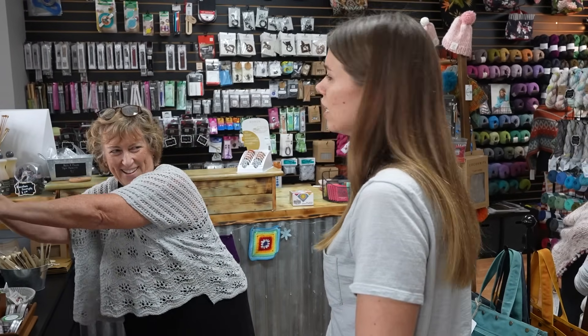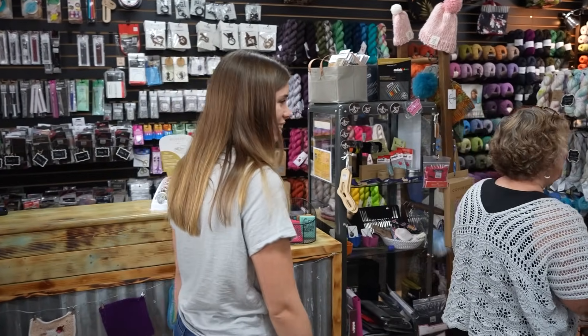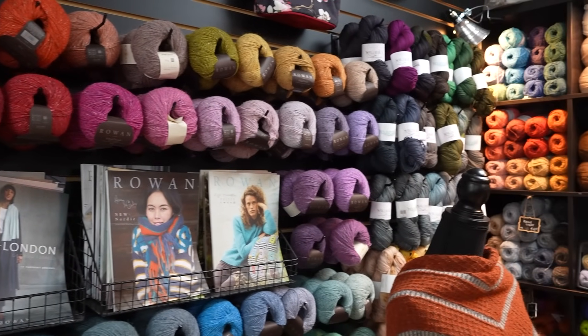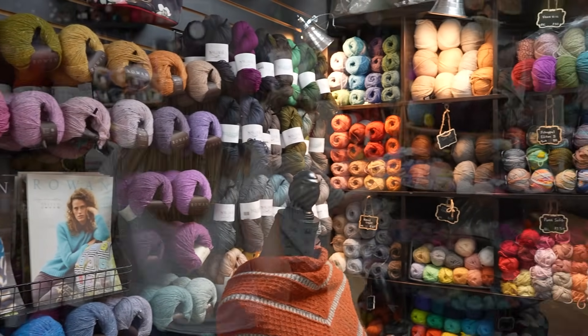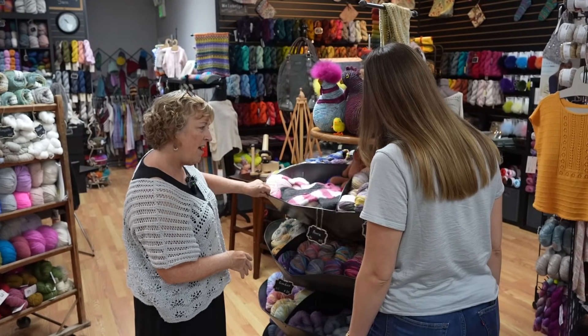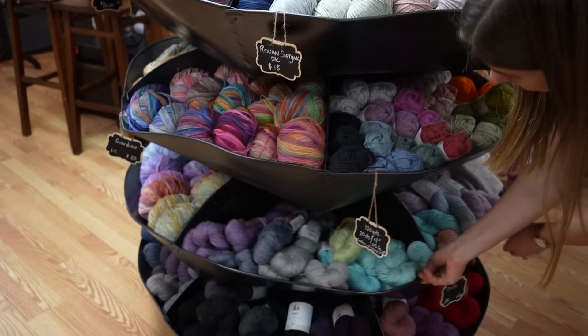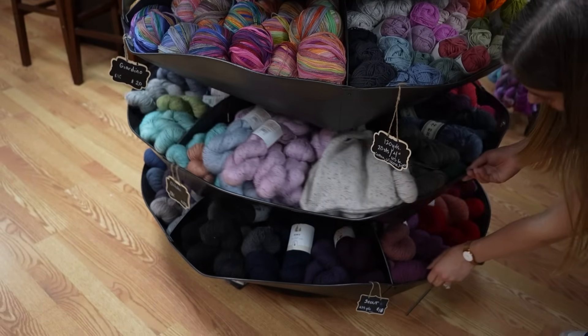Is he knit-worthy now? Oh yeah, he's earned his way into it. And then we move into this sport/DK area. We keep DK pretty much a little bit of sport on these twirlarounds. This is an old industrial piece that my husband was kind enough to sand and spray paint for me with a little sparkle.